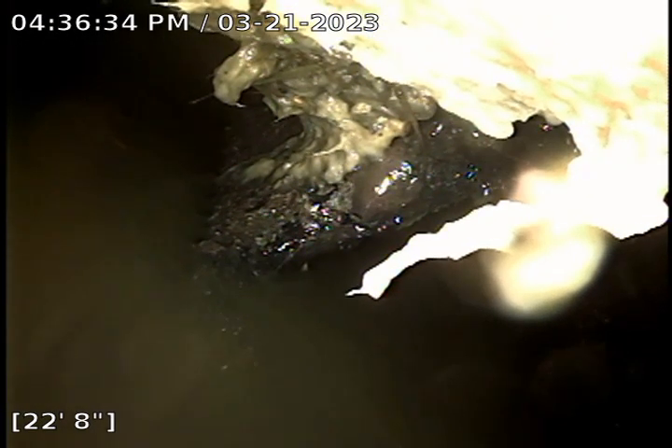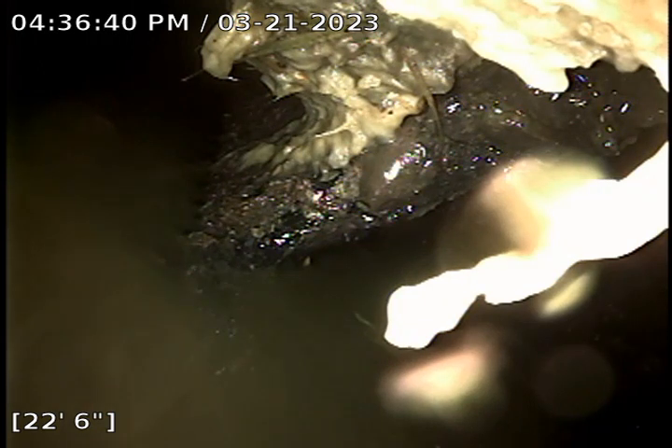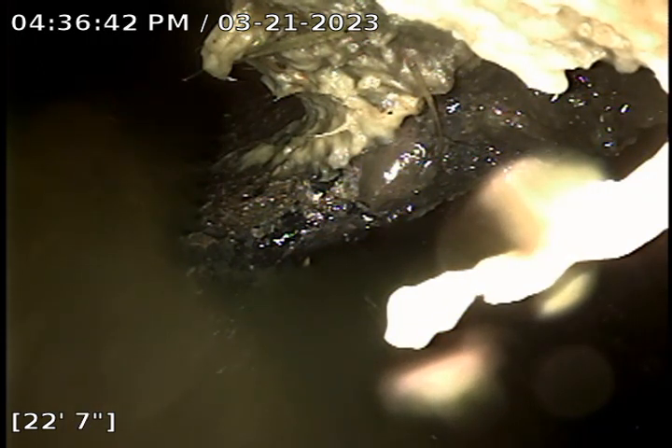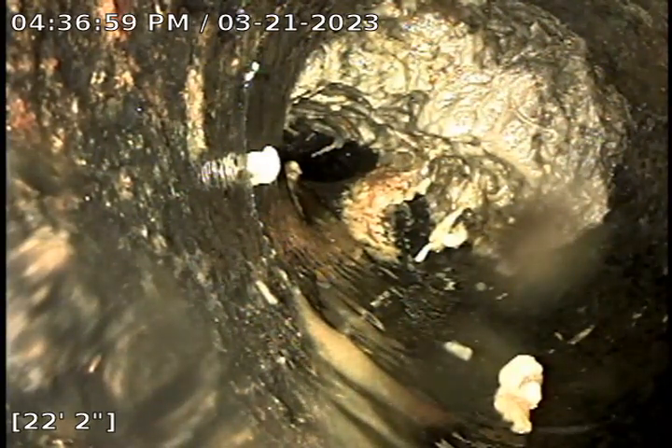As we pull back, you can see there is some other unknown obstruction prior to cleaning the line. We will find out more after our cleaning. What is believed to be a root intrusion is approximately 22 feet out, which is close to the sidewalk on the eastbound side of Southeast Holgate.